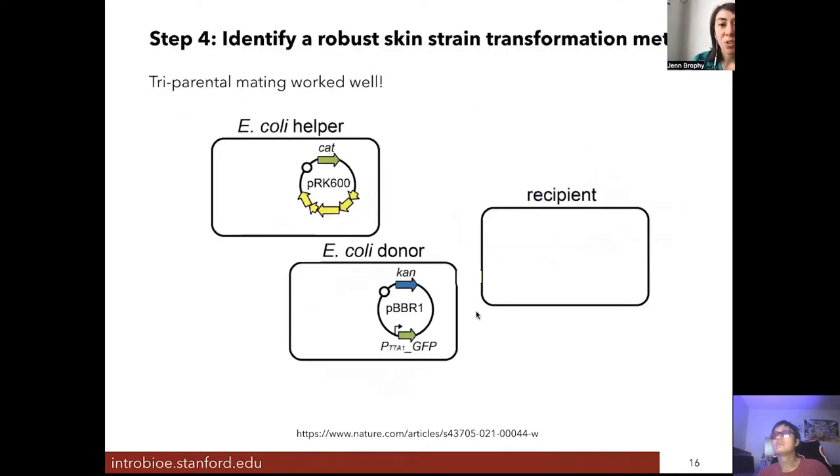We also needed to identify a method of introducing DNA into these bacteria. For commonly engineered bacteria like E. coli, there are many available methods, but for undomesticated or wild strains this step can be really challenging. What we chose to use is a tri-parental mating method, where we have an E. coli strain that has a plasmid encoding for a type 4 secretion system.